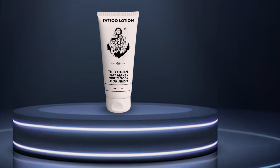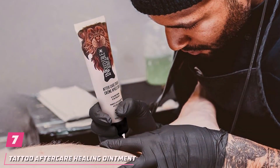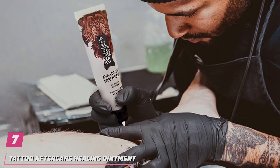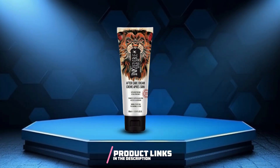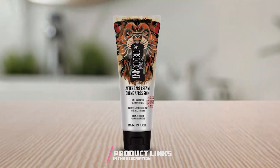Trust Sorry Mom for results you can see and feel. Number 7. Introducing our Tattoo Aftercare Healing Ointment, the essential solution for ensuring your ink heals beautifully. Crafted with care and expertise, this tattoo lotion is designed to moisturize your skin, preventing scabbing and promoting optimal healing.